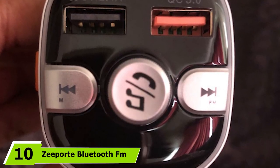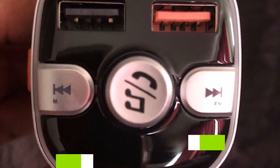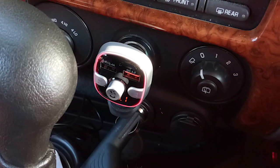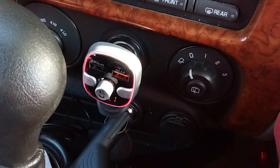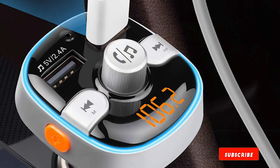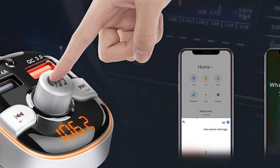Finally, the number ten position is dominated by the Z Port Bluetooth FM Transmitter. If you don't want anything fancy and simply want a device you can plug in and quickly set up, look at Z Port's transmitter. It features a pair of USB charging ports at 2.4A and 1A, CVC noise suppression technology for clear phone calls, and compatibility with USB flash drives for media playback. No real bells and whistles — it simply works as a basic Bluetooth FM transmitter.